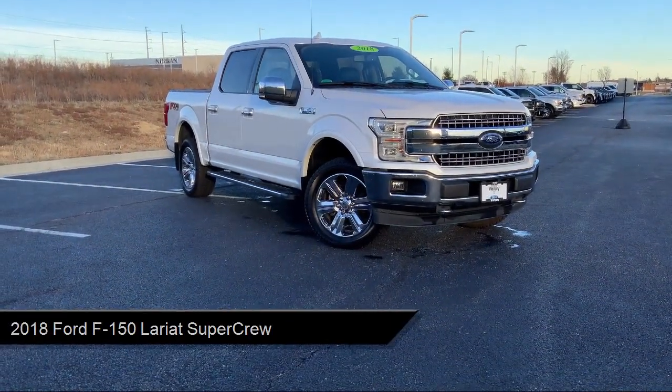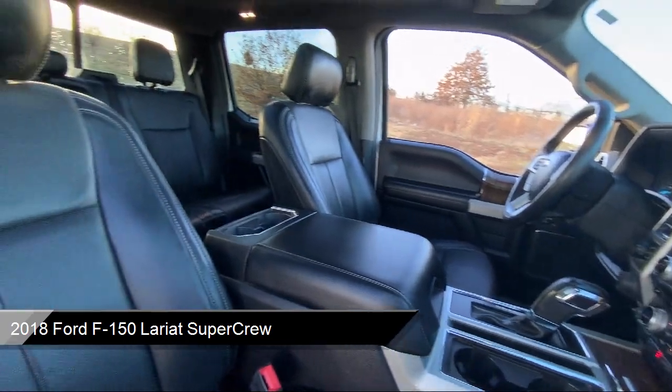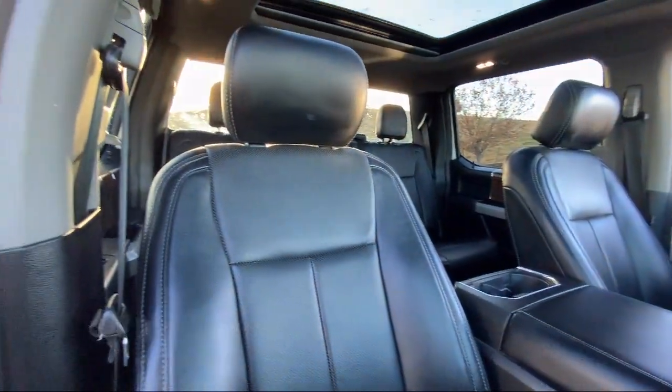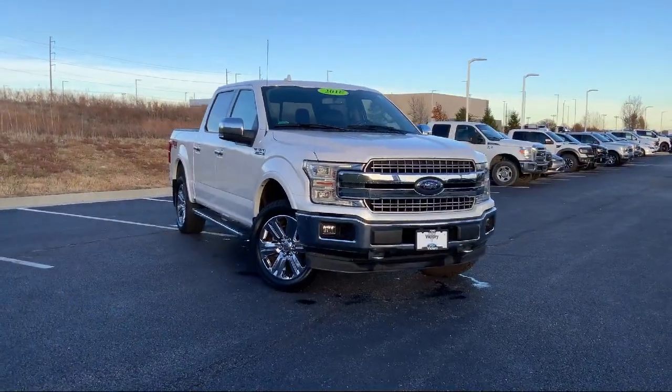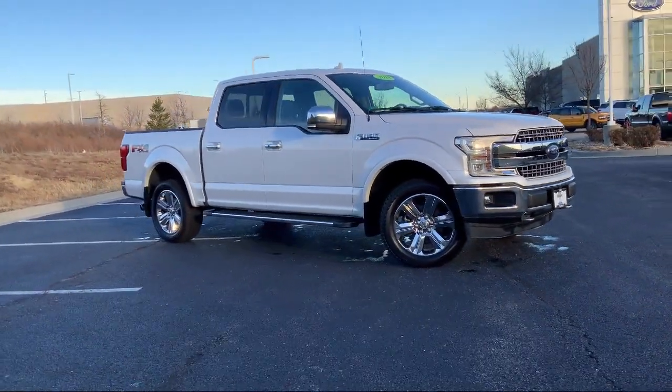It comes equipped with LED side view mirror spotlights, blind spot information system, Lariat chrome appearance package, FX4 off-road package, and heated front seats.